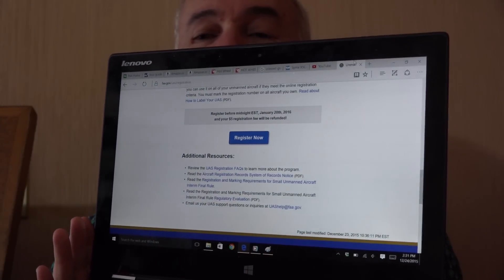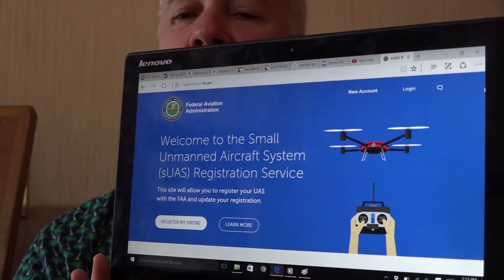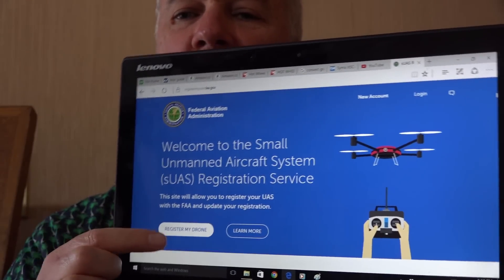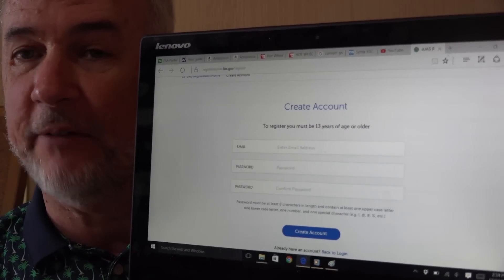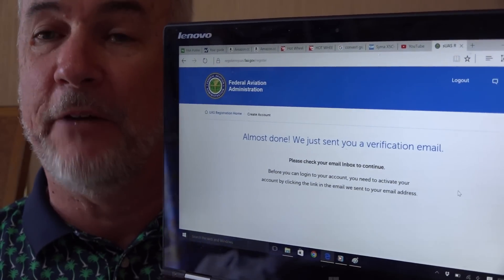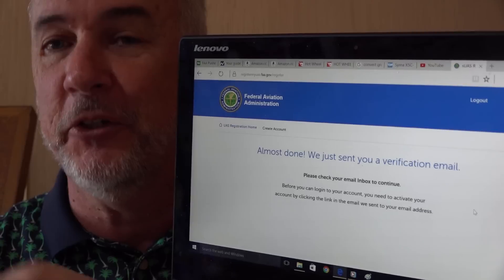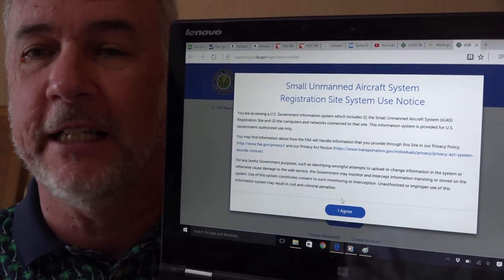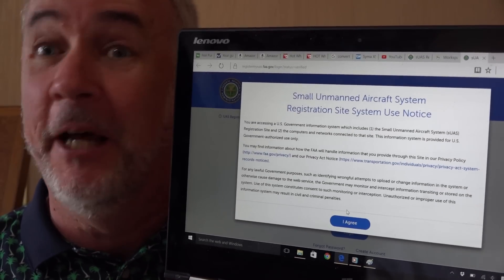You still can't fly it above 400 feet, and you're not supposed to fly it around stadiums or areas of large population. With my credit card, email address, and physical address ready, I started the registration process. You're taken to a page where you can learn more, and once you're ready, you proceed. The first step is to create an account — you put in your email address and come up with a password. They send you a verification email; you go into your email and click to verify, then continue the process.